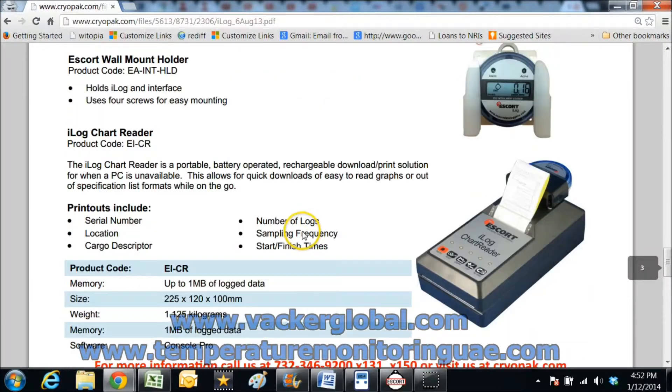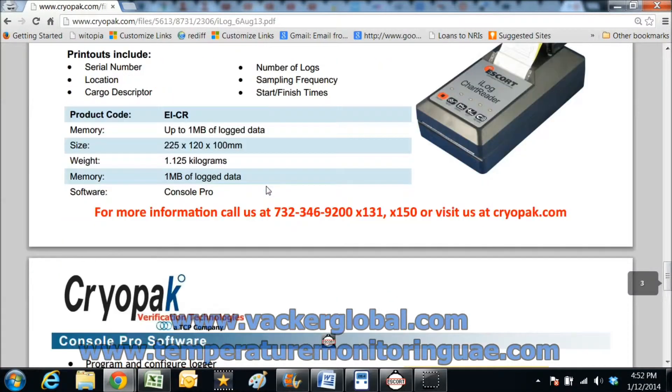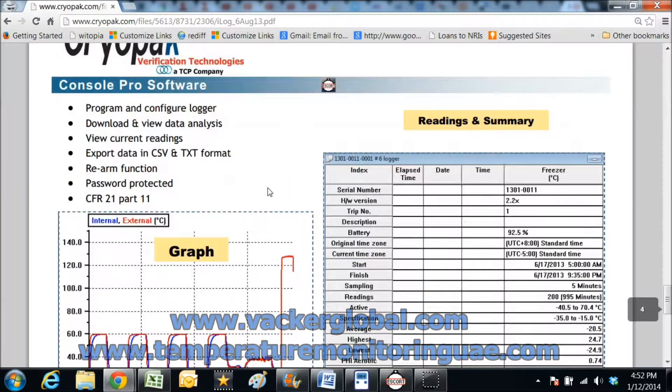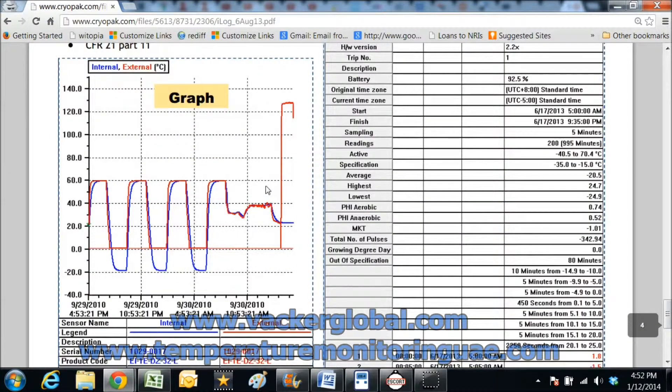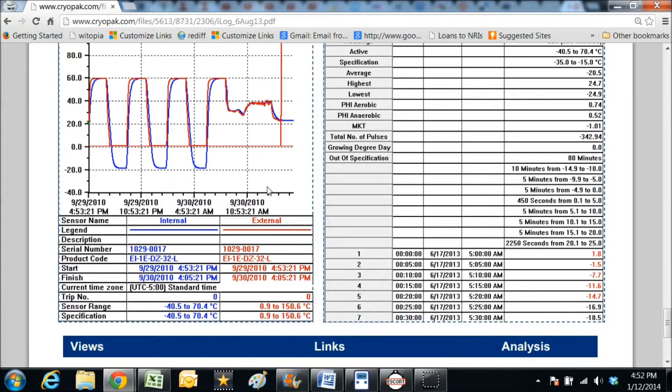A portable chart printer is also available, which can download the data and generate printed charts without the need of a computer. This data logger is ideal for monitoring and recording temperature and humidity of cold storages, warehouses, refrigerators, chiller rooms, freezers, and cold rooms that store medicines, vaccines, food, fruits, and vegetables.